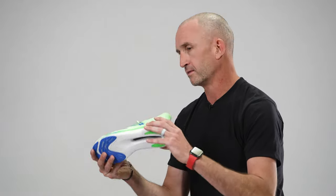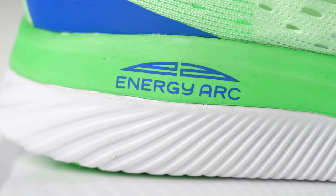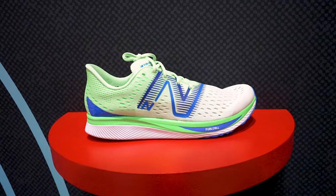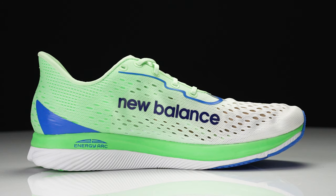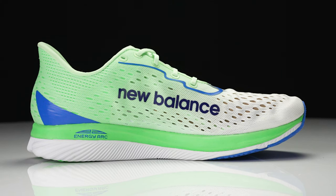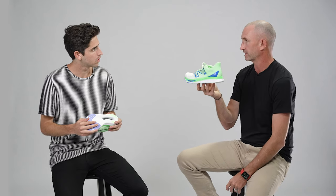It incorporates our new Energy Arc technology to maximize energy storage and return. The way Energy Arc works is there's a camber shape to the plate and a void in the midsole that allows the midsole and plate to deform into that space, maximizing storage and energy return. The position is slightly different because we don't have the same level of real estate as in a bigger, thicker midsole shoe like the RC Elite. So it's a little bit closer to the foot and closer to the road in the forefoot, to maximize that swoop even in the small amount of real estate in a midsole this thin.